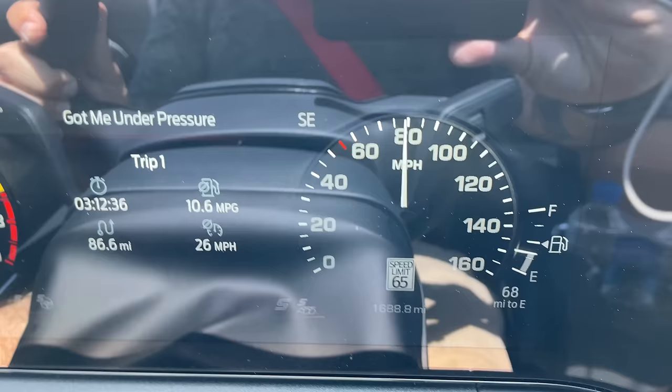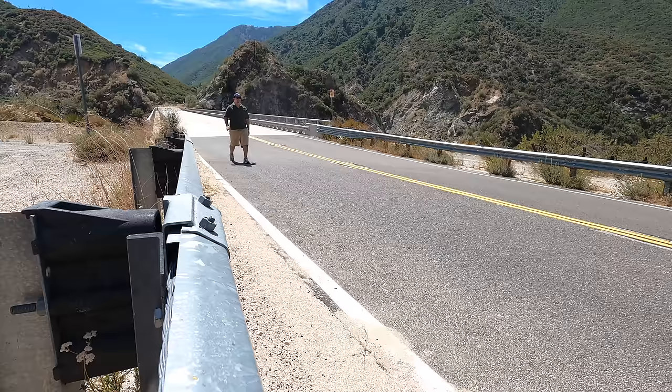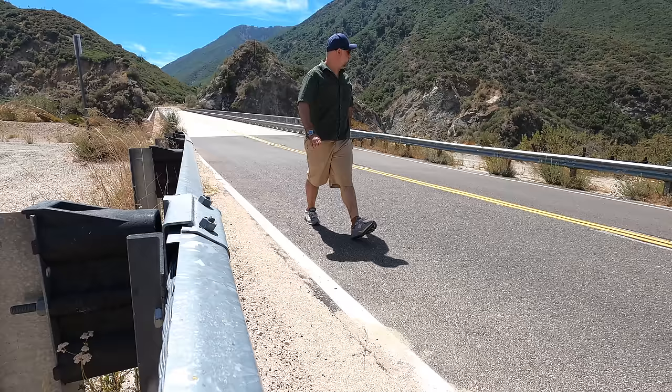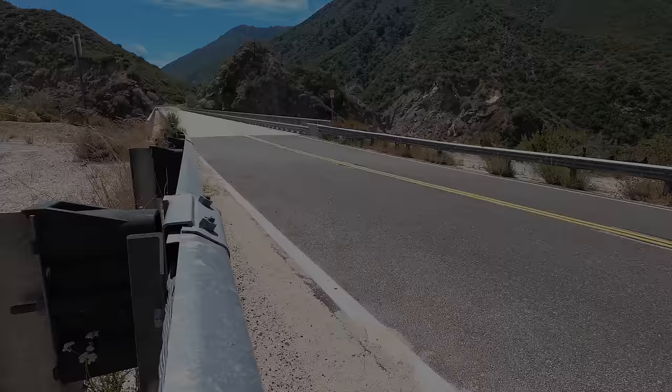Interesting tidbit: with the MT82, the one-to-one gear is fourth. In the Tremec, the one-to-one gear is fifth. And in the auto, the one-to-one gear is seventh. This Mustang is still available with multiple rear axle ratios, and the performance pack six-speed car that I'm driving has a 3.73. Now let's take a drive and see how it do.